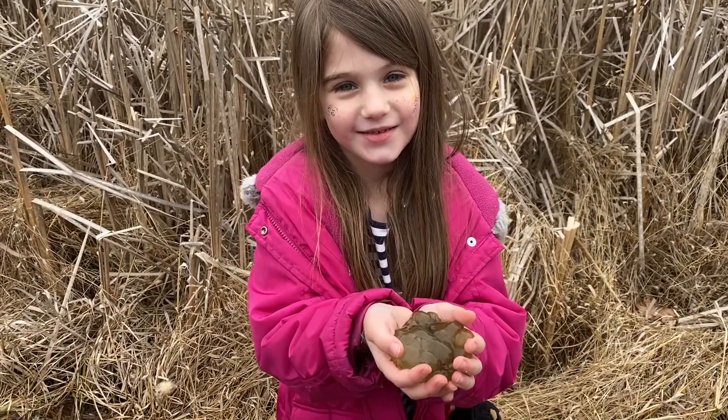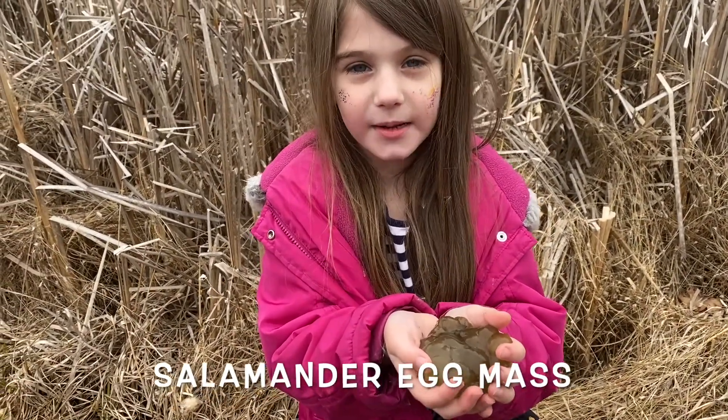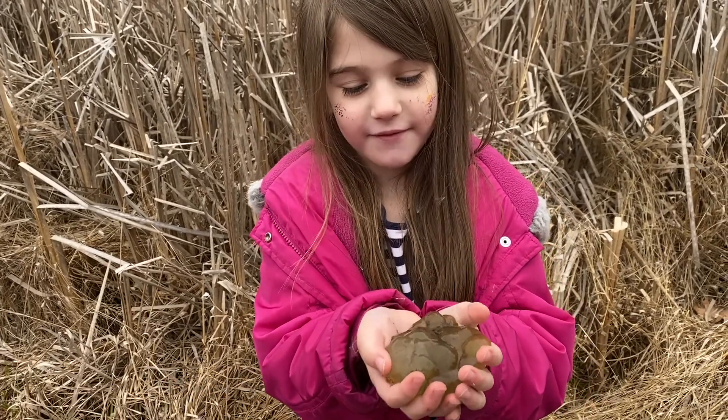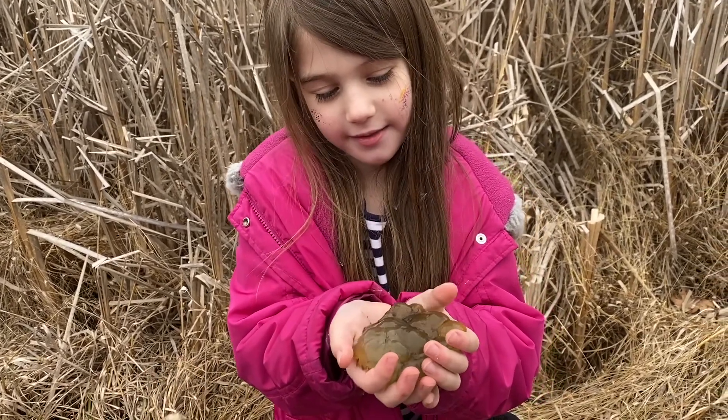Hey Viola, what do you have in your hands? This is a salamander egg nest. And what does it feel like? It feels sort of like slime.